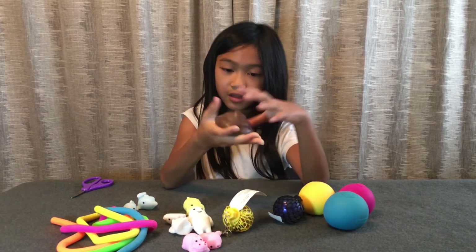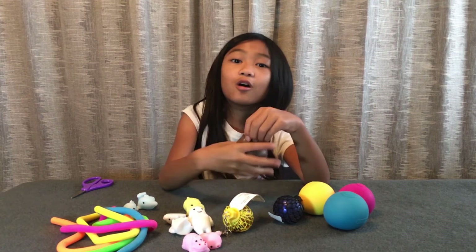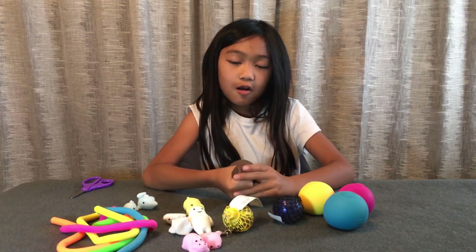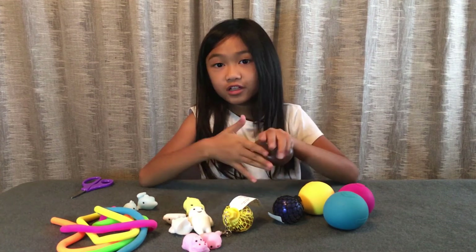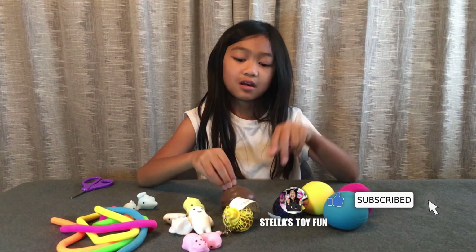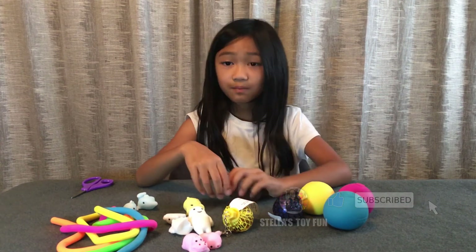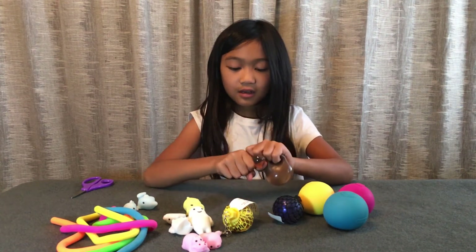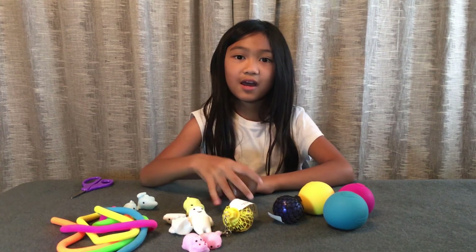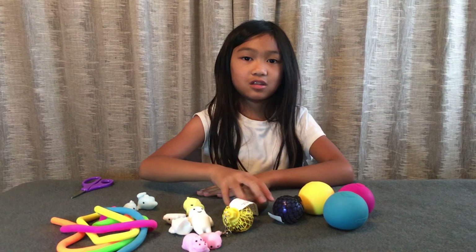So anyways, I hope you guys enjoyed this video! Make sure if you really enjoyed this video to like and subscribe. We're done — bye, see you in the next video!